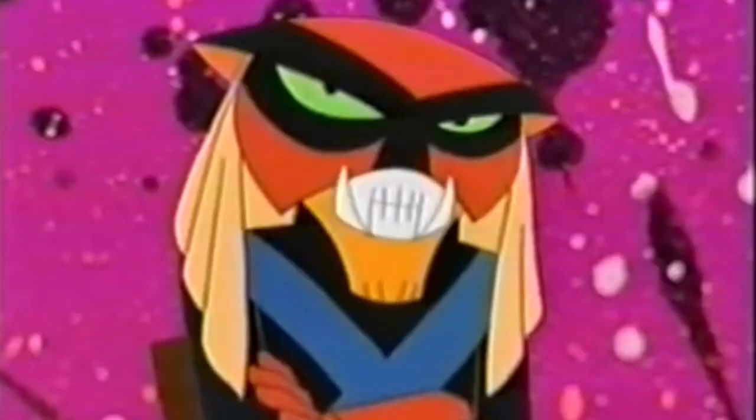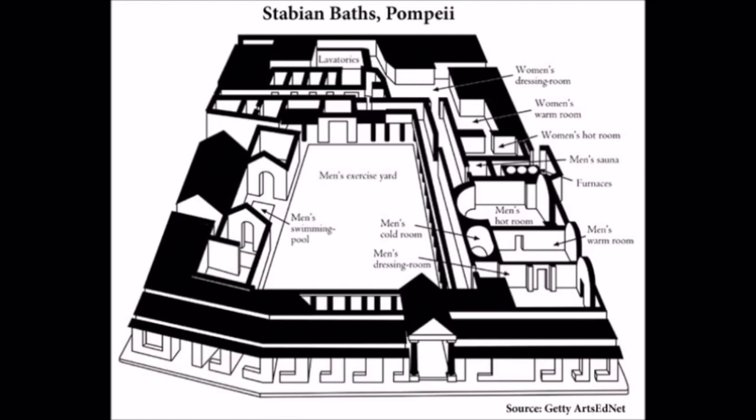So we go back to the ancient Greeks — they'll teach us how to do it. They've got the knowledge that we need. In the ancient Greek bath, they would have gone through a simple process that would have been pretty standard regardless of the location you would have attended.